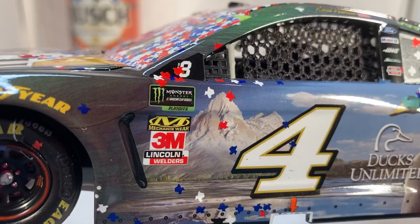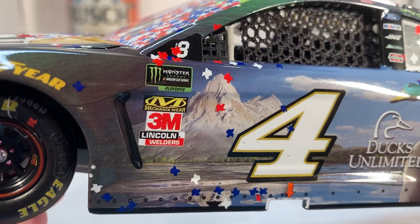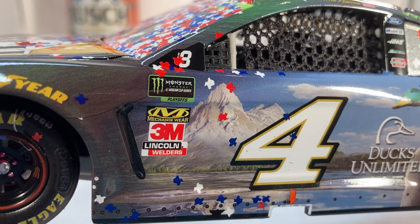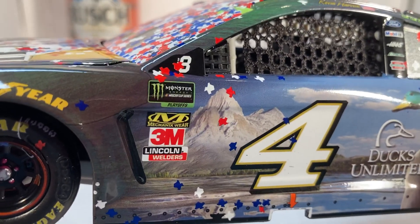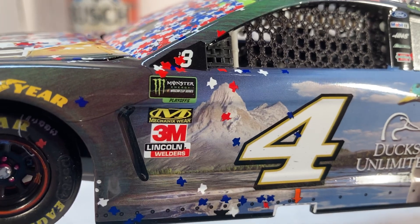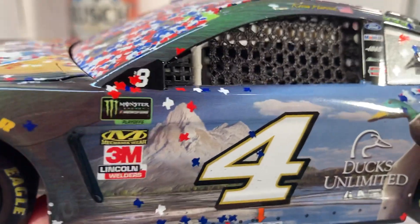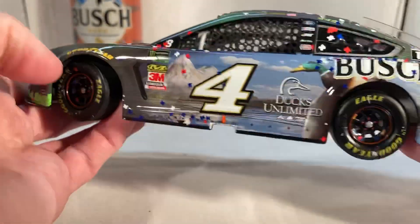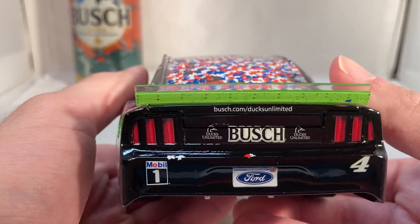I'm still curious to see what happens this year with the playoff markings. Will they be white like the new winner stickers with that fake chrome look? I've also heard rumors of each round featuring a different primary sponsor color — Coca-Cola, Bush, Geico, Xfinity — which would be a bit strange and would probably lead to diecasts being produced with the wrong colors.